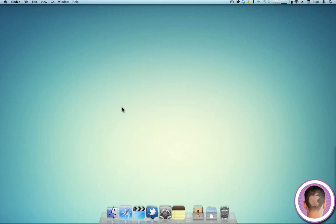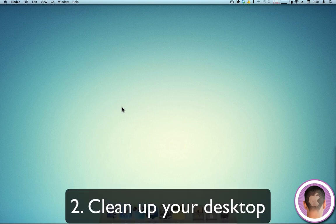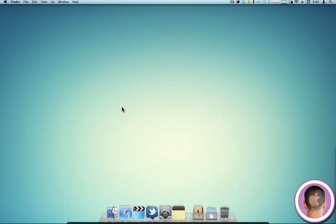The second tip is probably the most overlooked of them all, but it can also be the easiest. Clean up your desktop. If you have icons scattered all over your desktop — normally I keep mine very clean, as you can see here, I have one folder on my secondary monitor — the more stuff you have on your desktop, the slower your computer will run because it has to render all those icons.